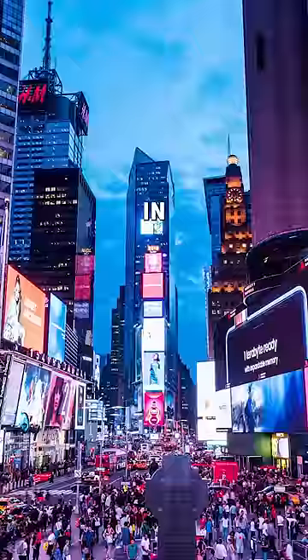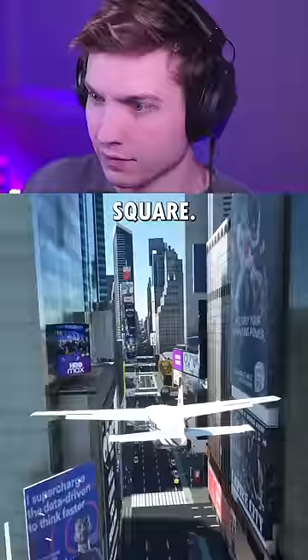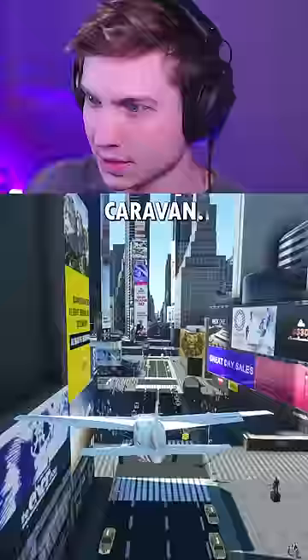Today we're landing planes in Times Square. For our first plane we're using the Cessna Caravan. It's not too big so it shouldn't be that hard.